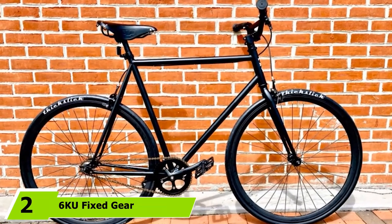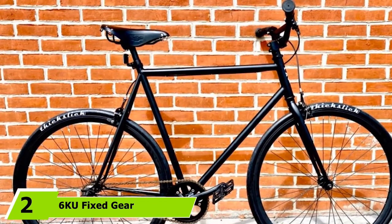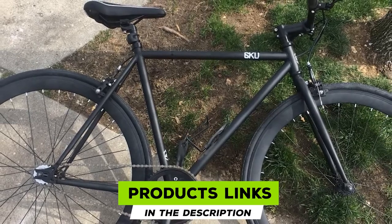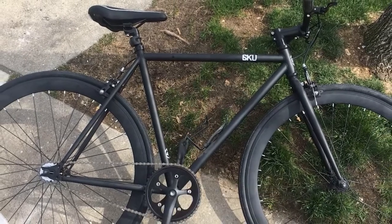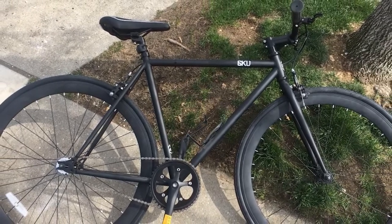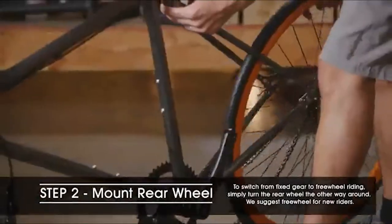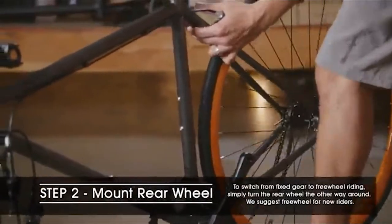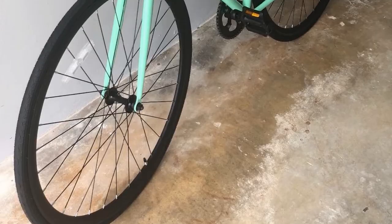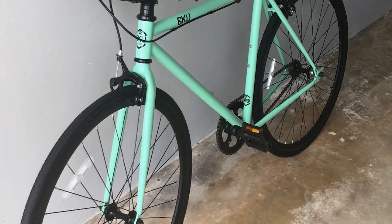At number 2, we have the 6KU Fixed Gear Single Speed Urban Fixie Road Bike. This road bike is among the best budget fixies currently available on the market. Quality-controlled manufacturing makes it a good bicycle that delivers in key areas of reliability, comfort, and everyday practicality. The frame is made of fully TIG welded high tensile steel designed to lessen vibrations and absorb road bumps, resulting in a smooth and comfortable ride. Compared to other bikes in the same class, the 6KU Fixie is relatively lightweight, allowing it to hold up well in terms of quietness and speed.